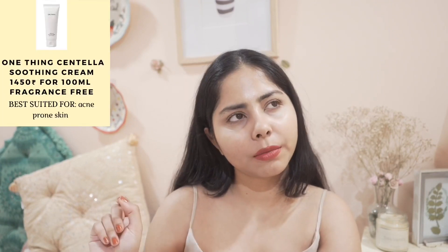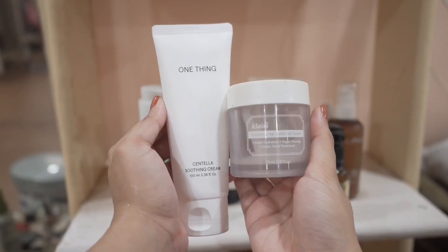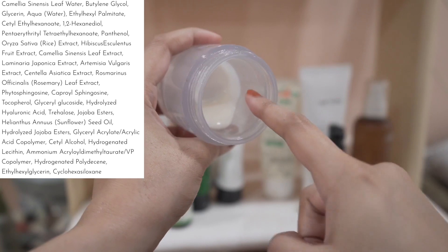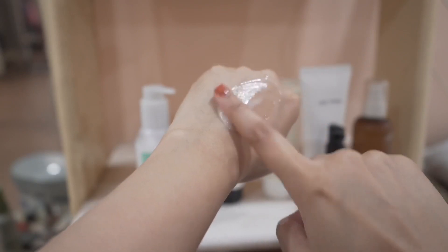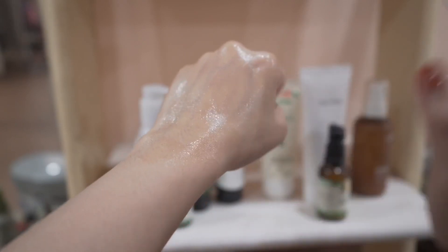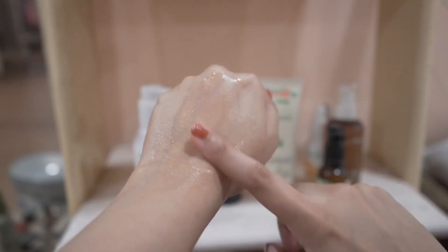I also tried another moisturizer from One Thing. It has a thicker texture but feels really nice. So these two Korean moisturizers I've been really enjoying this summer, but if I have to pick one, I'll pick Klairs Fundamental Watery Gel Cream. It has a very good amount of green tea leaf water, glycerin, rice extract, rosemary leaf extract, and centella. It provides deep hydration while nourishing the skin. The One Thing moisturizer has a thicker texture than the Klairs one, with glycerin, centella, and beta-glucan — a simpler formulation overall.